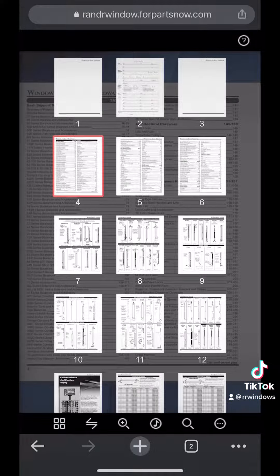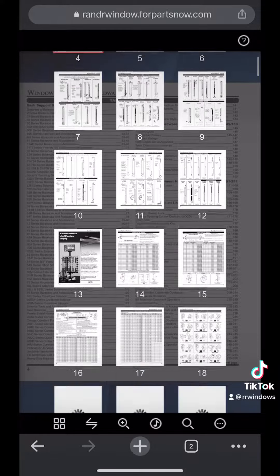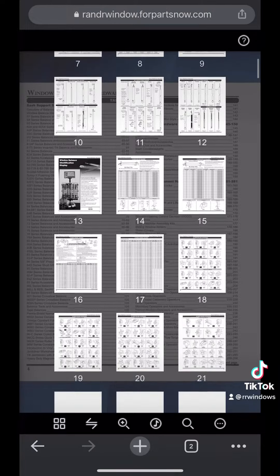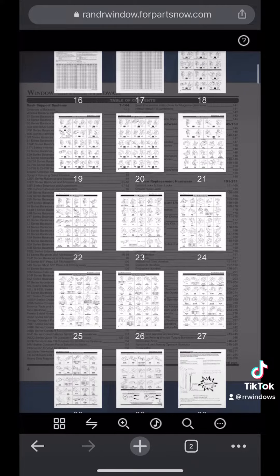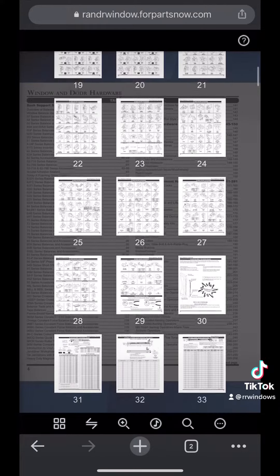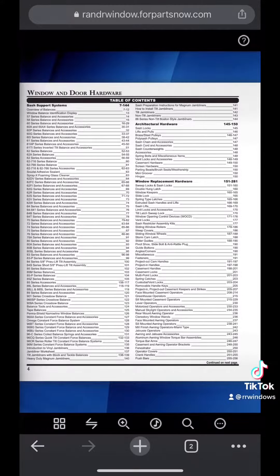This ranges from double-hung, horizontal slider, casement and awning window parts, to sliding patio door and swinging patio door parts, weatherstrip, and glazing bead. There are also installation tools and products that you can order as well.